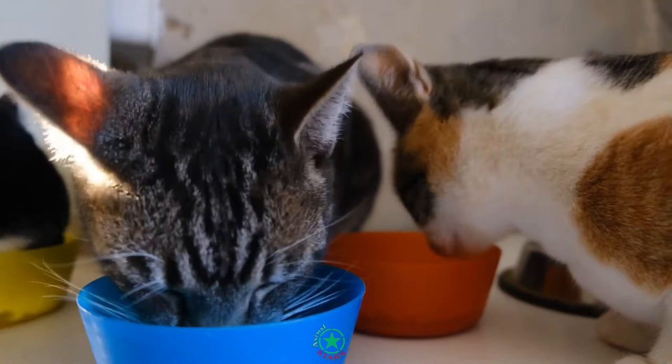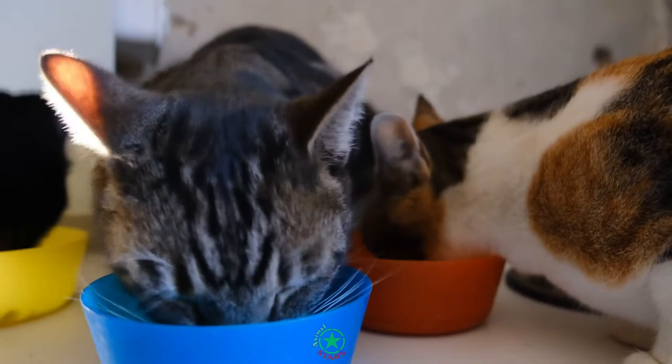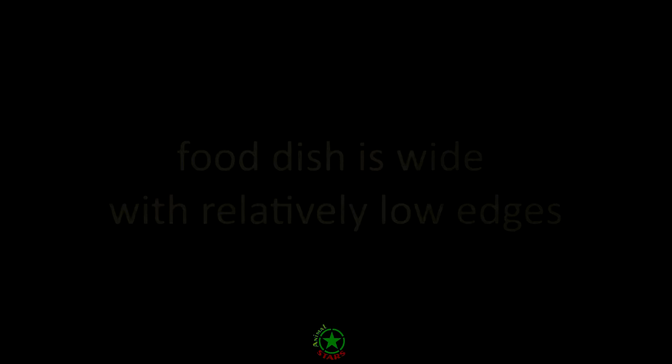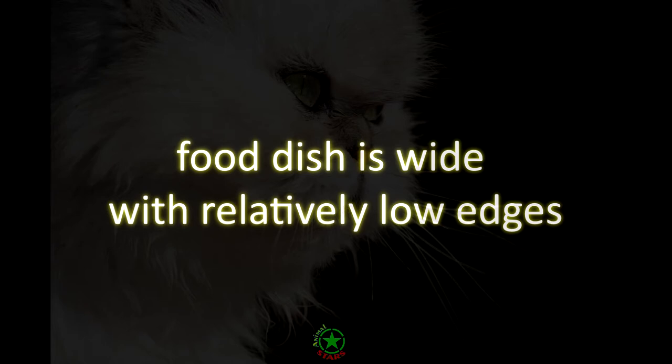To limit overeating, because of their flat faces, some Persians may have difficulty eating food of certain shapes or sizes, so if a Persian is not eating, it may require a change in the structure of the food. The best Persian cat food dish is wide, with relatively low edges.